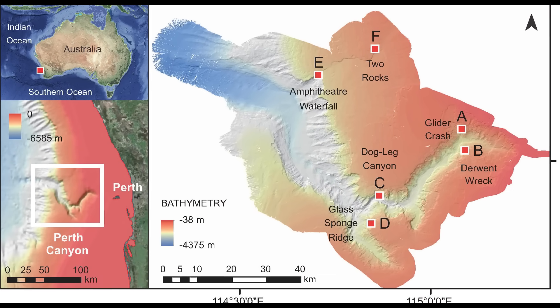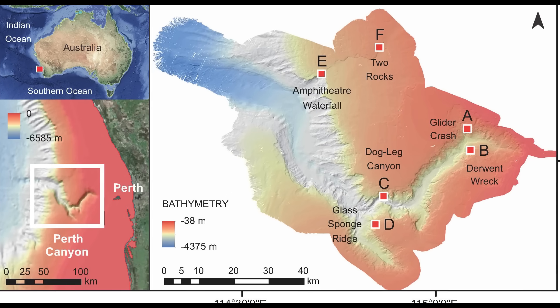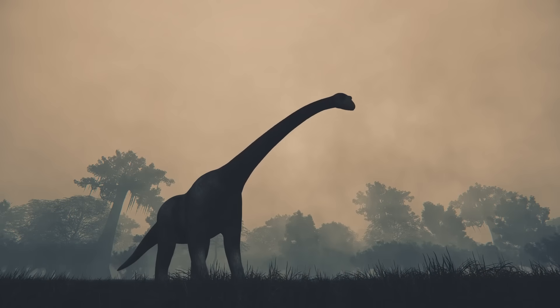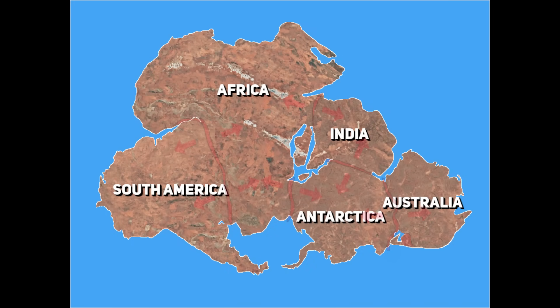you could live your whole life in Western Australia and never realize that one of the country's largest geological features lies right offshore. The story of this canyon stretches far beyond Perth's skyline. It begins in the age of dinosaurs, during a time when Australia was still welded to India and Antarctica, and the continents were about to tear themselves apart.